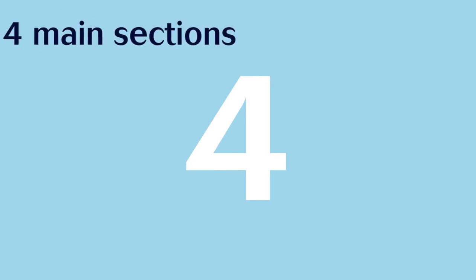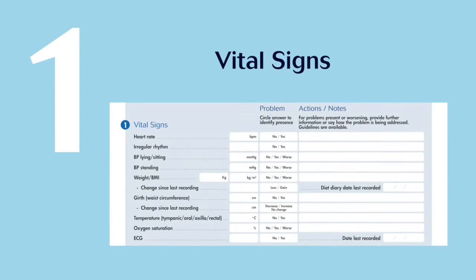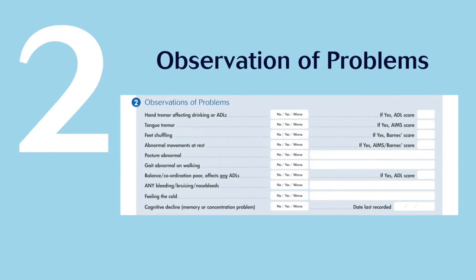There are four main sections. Section 1 looks at vital signs, which should be completed with the service user. The nurse will measure all items on the form. Section 2 is for the observation of patients. The nurse will observe the service user during routine care and when completing the profile, for problems with posture, movement and some more subtle adverse effects.